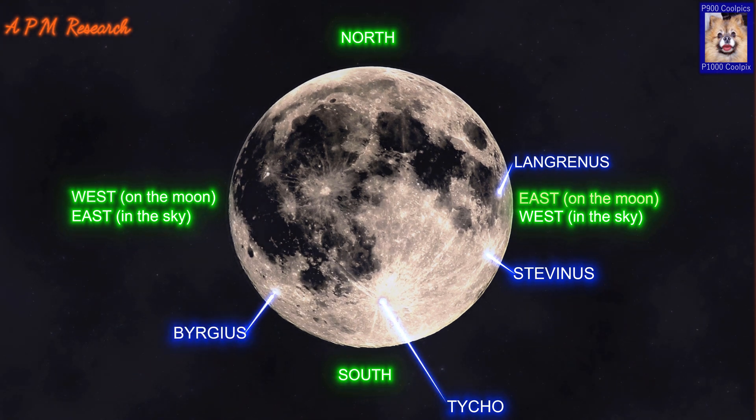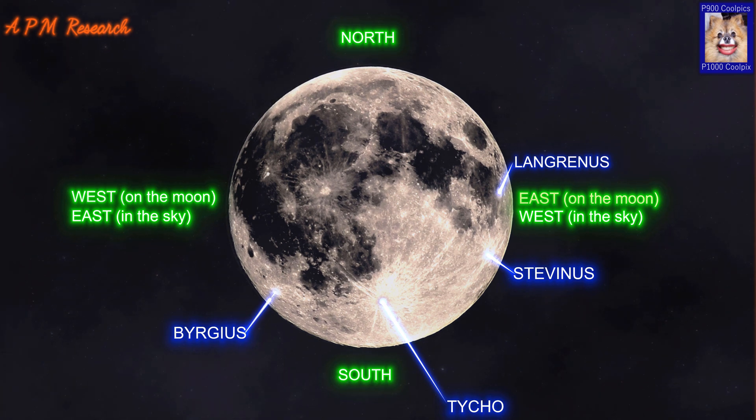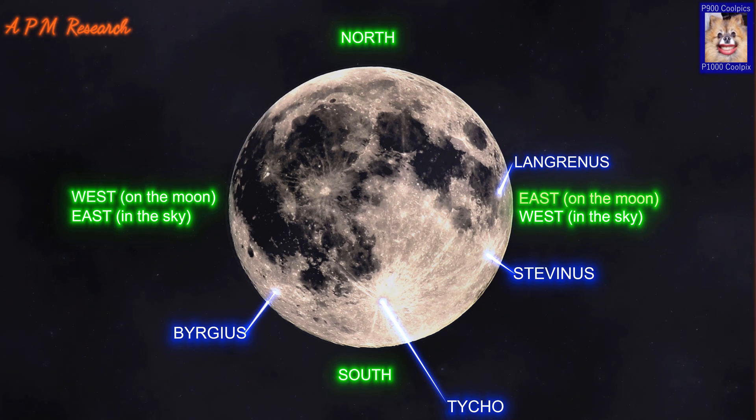Burgess is a lunar impact crater located in the western part of the Moon, near the limb. As a result, Burgess appears strongly oval in shape due to foreshortening. The rim of Burgess is worn and eroded, with Burgess A overlying the eastern rim and Burgess D lying across the northwest. The floor is relatively flat and undistinguished by significant craterlets. Burgess A possesses its own ray system that extends for over 400km.